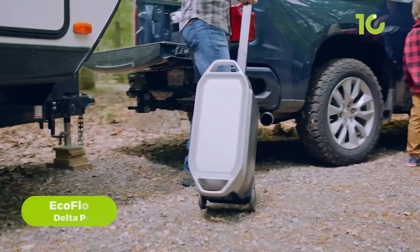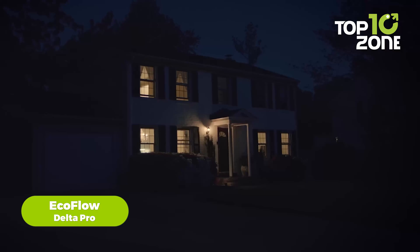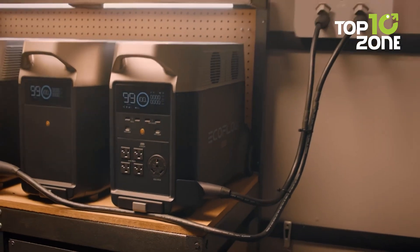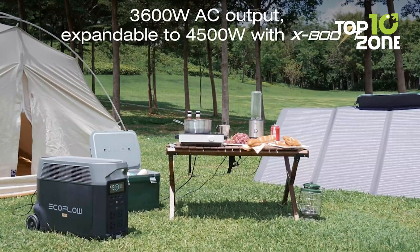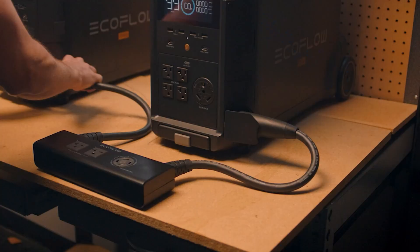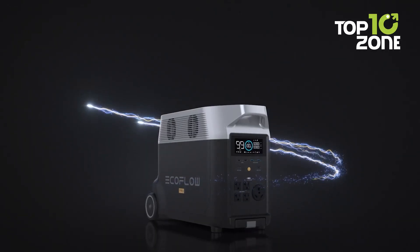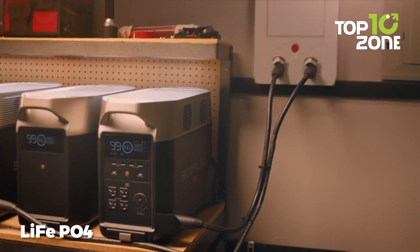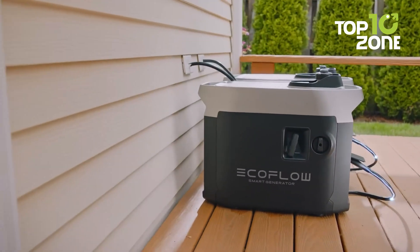Ending the list with another large one: the EcoFlow Delta Pro. Imagine chilling with your favorite show during a complete blackout, thanks to this power station's 3,600-watt-hour battery that can be expanded up to a whopping 25-kilowatt-hour. It's got a 3,600-watt AC output, which you can boost to 4,500 watts with X-Boost technology, making it capable of powering 99.99% of heavy-duty devices. Charging is very convenient — just plug it into AC, solar, or even your car. With a lithium-iron-phosphate battery, you're looking at over 3,500 charge cycles, meaning this bad boy will last you for years.